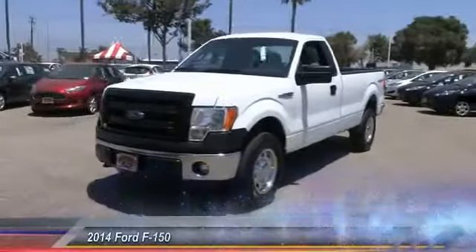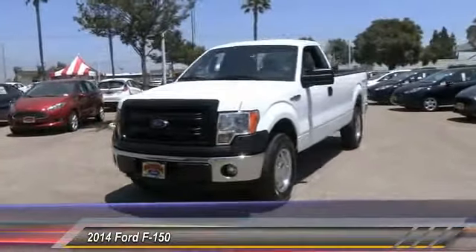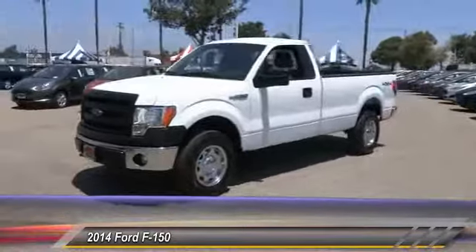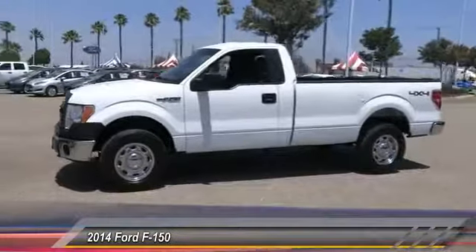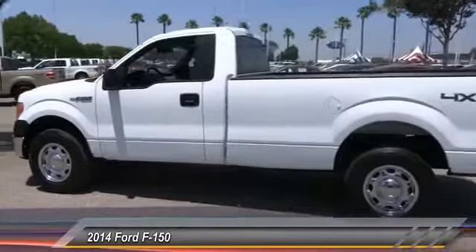The 2014 F-150. A Ford F-150 knows how to handle any situation. It's built to follow orders, no whining, and is priced below $25,000. This vehicle has less than 50,000 miles.